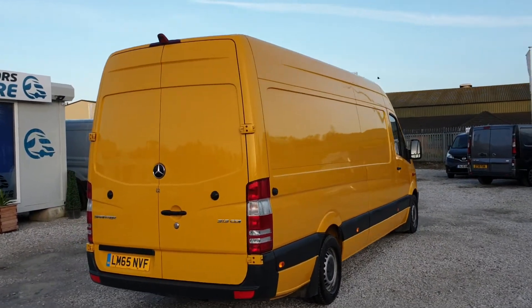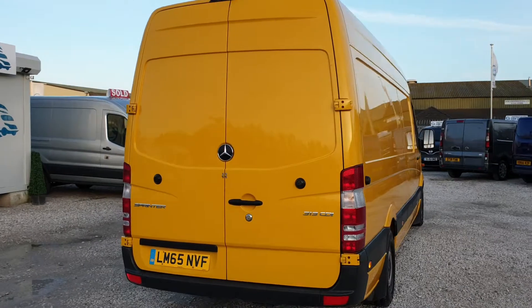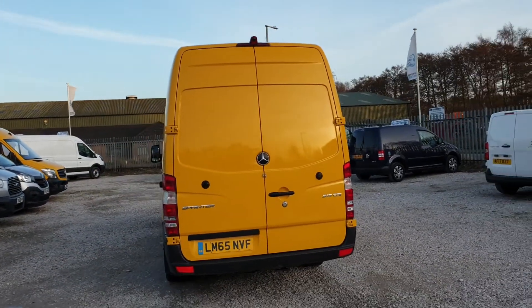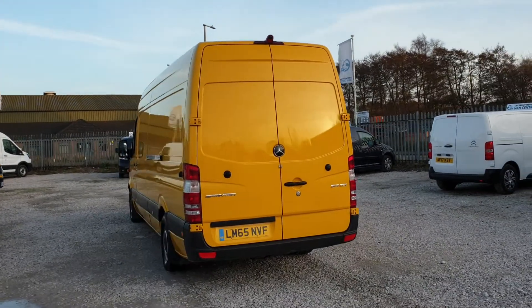Long wheelbase, medium roof. Double rear doors at the back, reversing camera, and additional security locks. It's a one fleet owner from new.